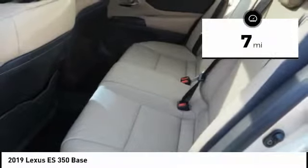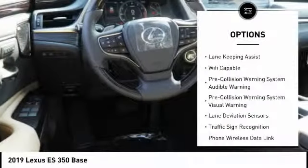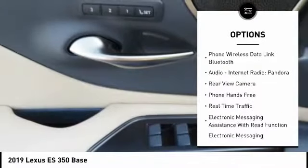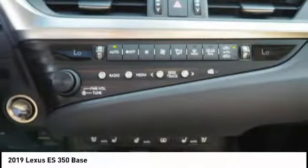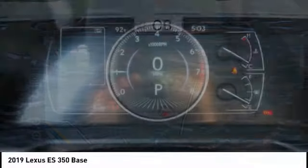This vehicle has less than 100 miles. Here are some of this vehicle's great options: stability control, autonomous braking, traction control, airbags, front knee, trip computer, audio, internet radio, Pandora, power brakes, clock, child safety locks, tachometer. Wouldn't you look great in this vehicle? Stop in today and see for yourself.